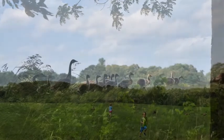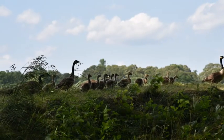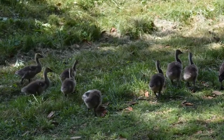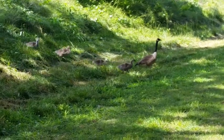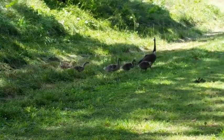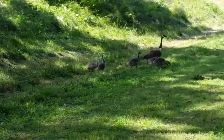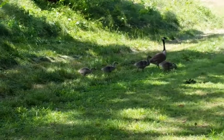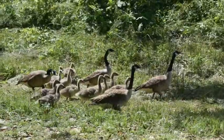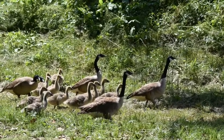We saw some ducks or geese — probably geese — and some kids were having a good time with them. I thought that was real cute. We just developed a duck crossing here, or maybe a goose crossing. I like the joy of little children — they were cute.